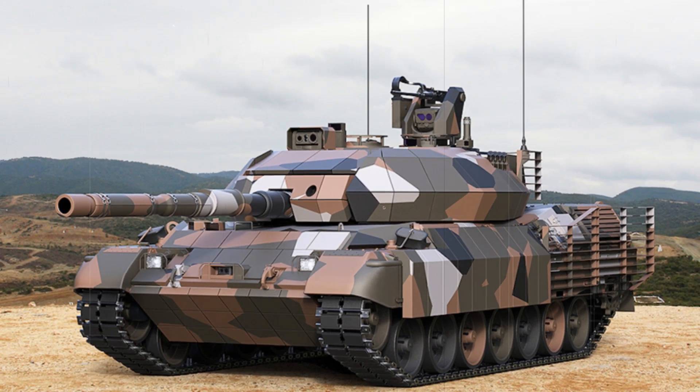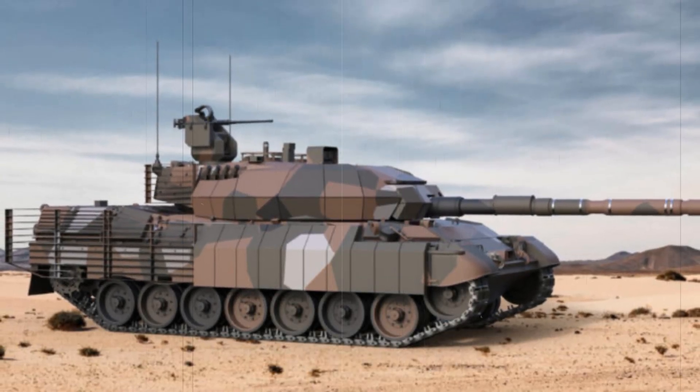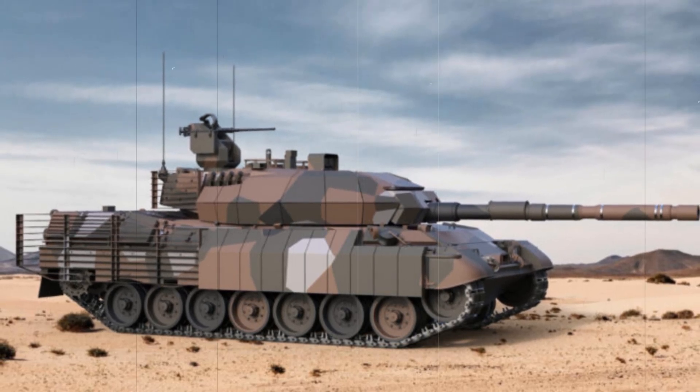The enhanced engine enables the tank to navigate rough terrain with ease and maintain operational effectiveness in various combat environments. It also reduces maintenance needs, prolonging the tank's service life and increasing its reliability during prolonged deployments.